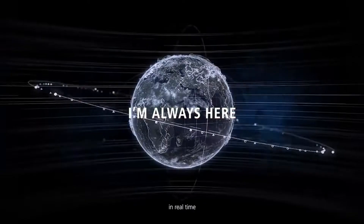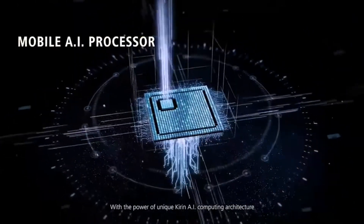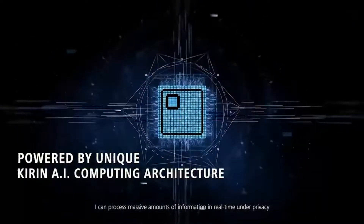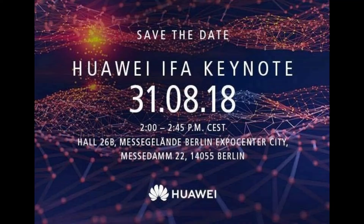The chipset may have 20% better performance and be 40% more power efficient than the current generation chipsets. The HiSilicon Kirin 980 chipset is expected to arrive on the 31st of August during Huawei's IFA Keynote.